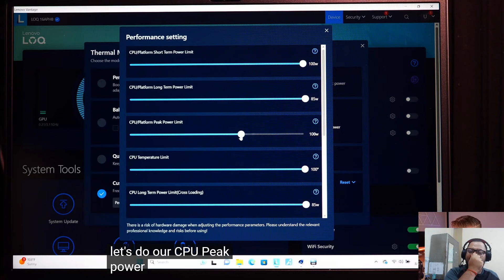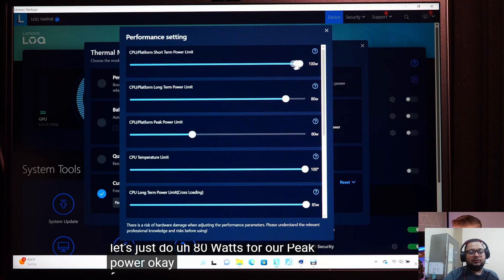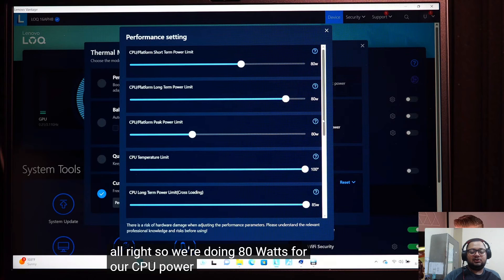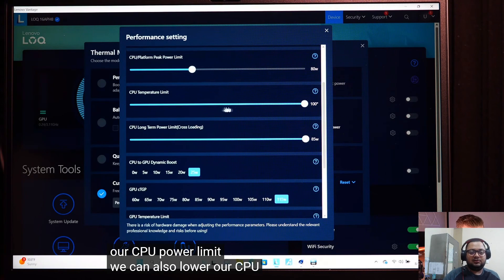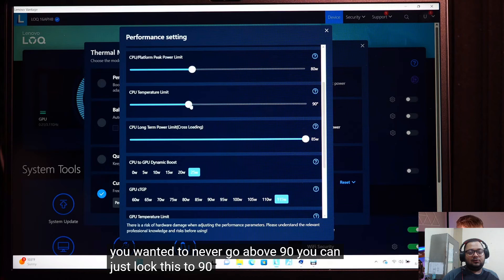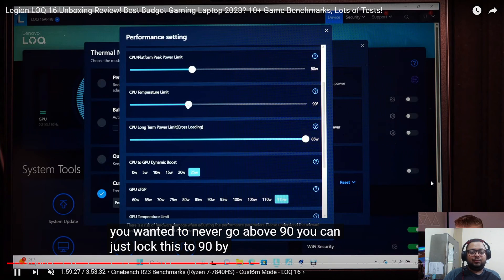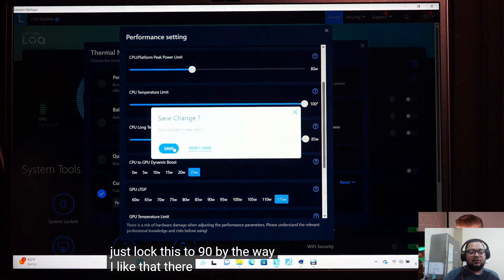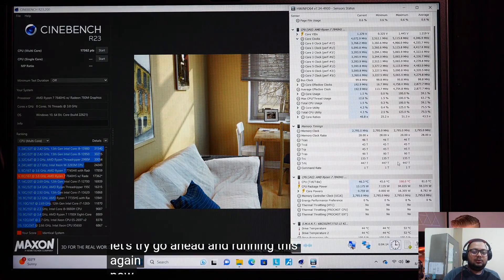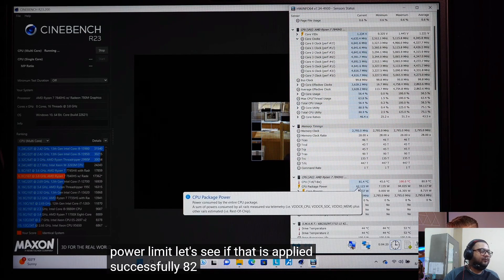He adjusts the CPU power limit to 80 watts. There is also a temperature limit — so if you don't want to reduce wattage you can just reduce the CPU temperature limit. He sets the peak limit to around 80-85 watts.